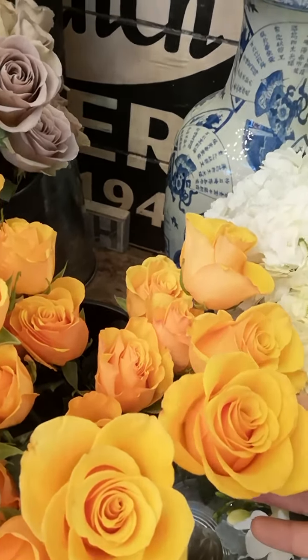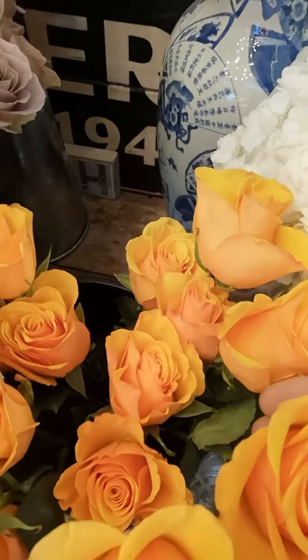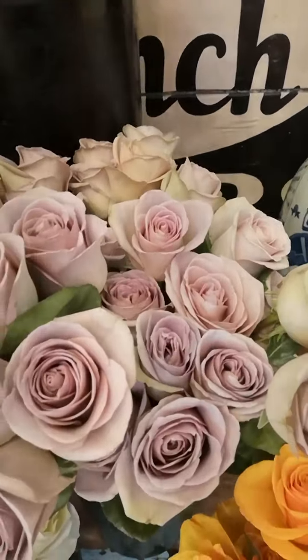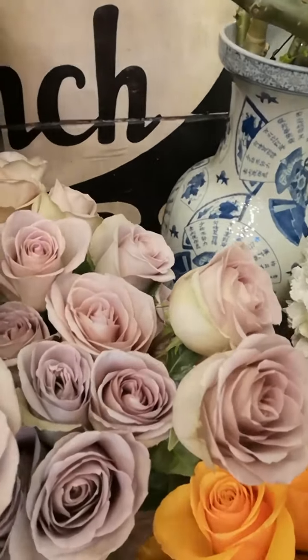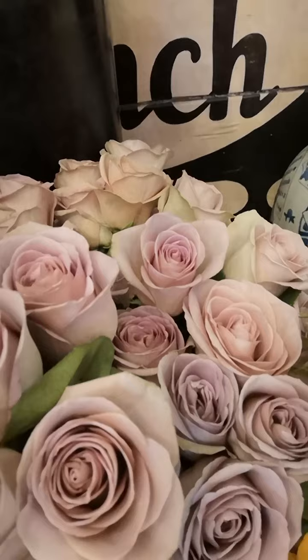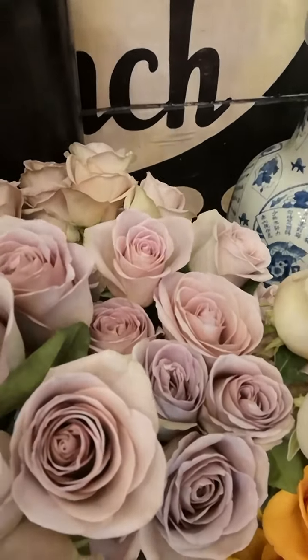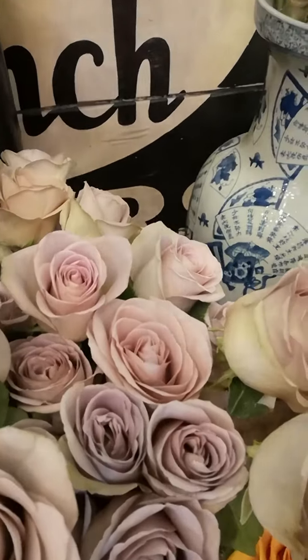Over here are yellow-orange roses, also from South America — these are from Ecuador as well and these varieties are called tycoon. Right above them are the beautiful mauve-purple roses called amnesia. Aren't they gorgeous? They have a very unique hue to them.